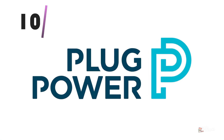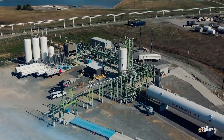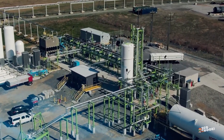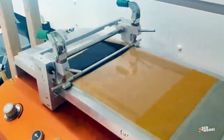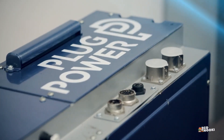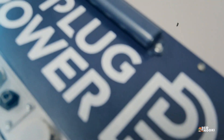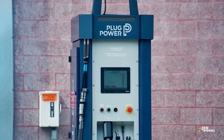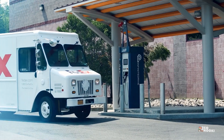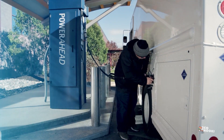Our 10th renewable energy stock to watch is Plug Power. Plug Power is a US-based company, a leader in the hydrogen economy, and one of the best green energy growth stocks. Its main business is manufacturing and selling hydrogen fuel cell systems that replace conventional combustion from fossil fuels in vehicles powered by electricity. It is the largest, most popular company driving the hydrogen economy, developing technologies disrupting traditional energy markets.